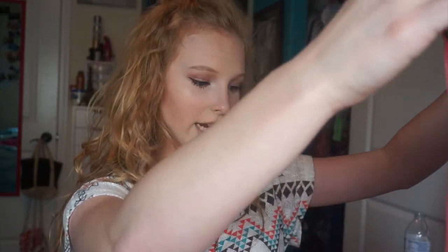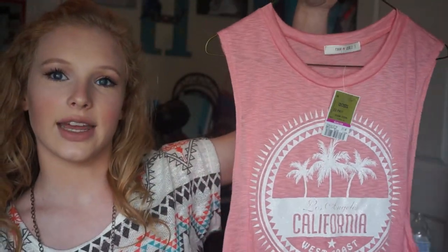The next one is another loose tank top — I find those so adorable to wear in the summer. This one says 'Los Angeles, California, West Coast' and it has some palm trees in a circle. It's that really wavy, loose tank top material. I definitely think this is going to be cute and I'll get a lot of wear out of it, not only when I'm in California but for many other purposes.